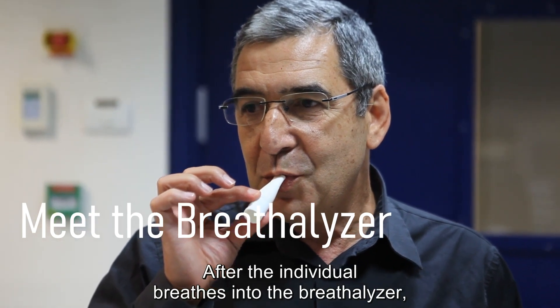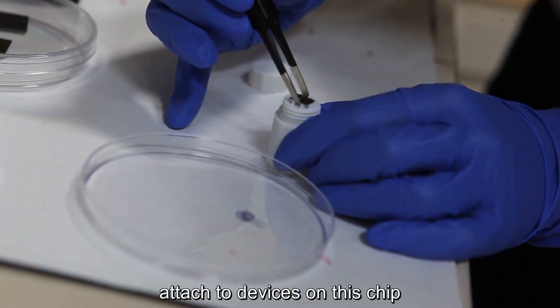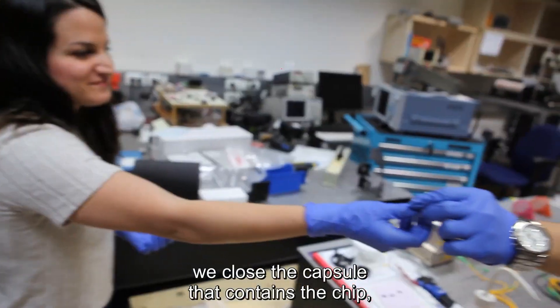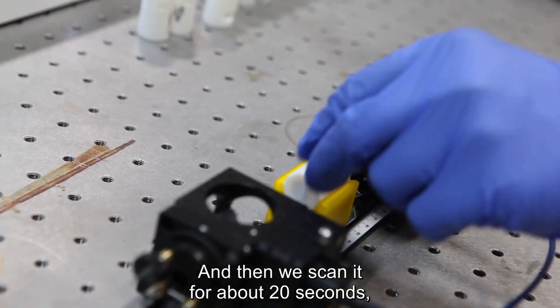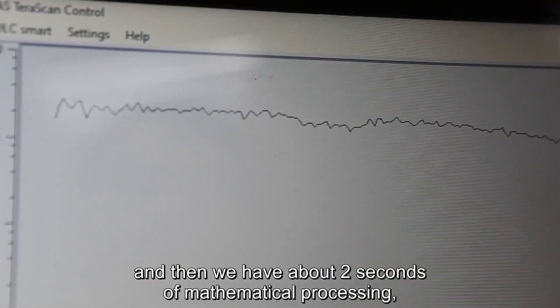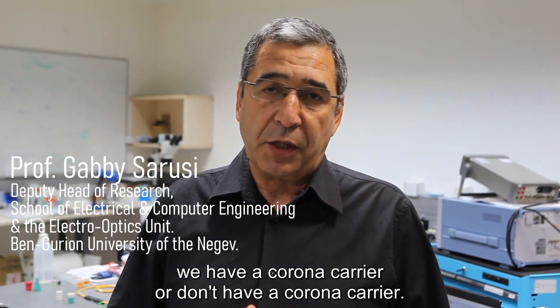After the individual breathes into the breathalyzer, the species from his mouth, including the viruses attached to devices on this chip, we close the capsule that contains the chip and then transfer it to the spectrometer and scan it for about 20 seconds. Then we have about two seconds of mathematical processing and eventually we can say whether we have a corona carrier or we don't.